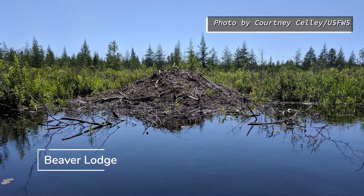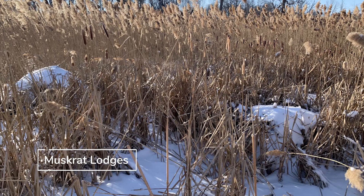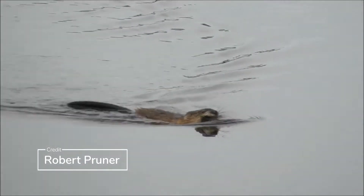Beavers build their homes out of trees that they have used their sharp teeth to chew down, and a beaver lodge is larger than a muskrat's lodge. Muskrats build their homes out of mostly vegetation, and sometimes they are called push-ups because they push up from under the ice in the winter.